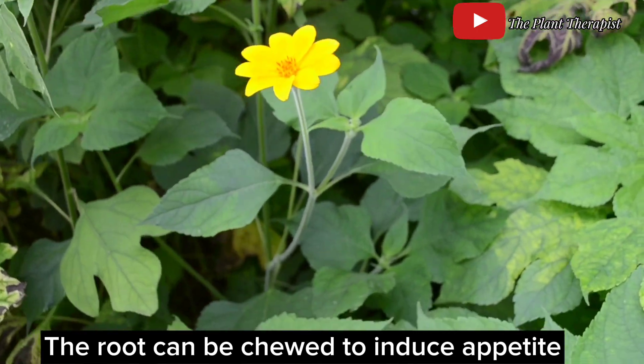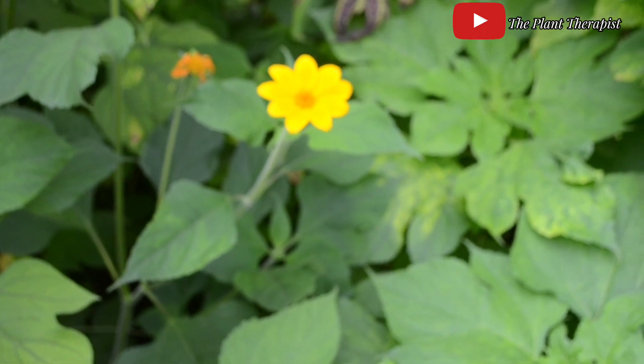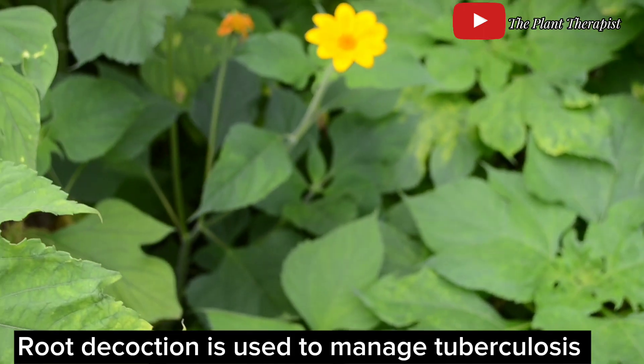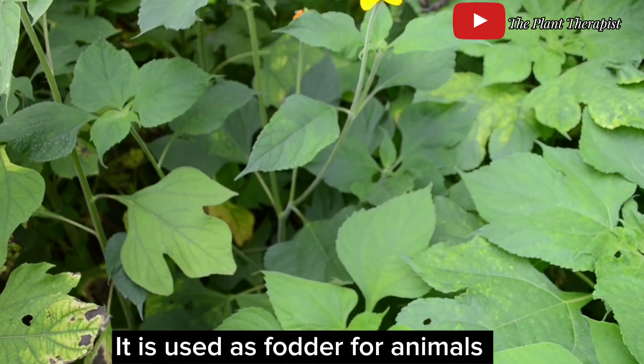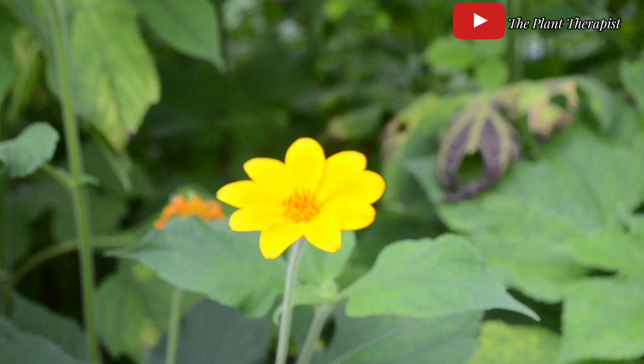The roots can also be chewed and the sap swallowed to induce appetite, especially in patients. In some East African countries, the root decoction is used to treat and manage tuberculosis. Apart from the medicinal uses, many communities also use the plant as fodder for animals and as building material.